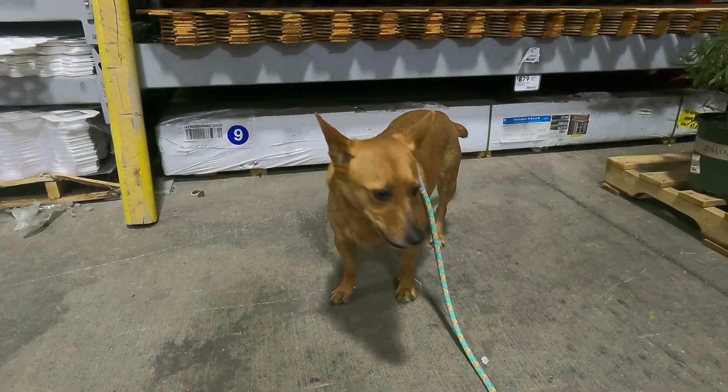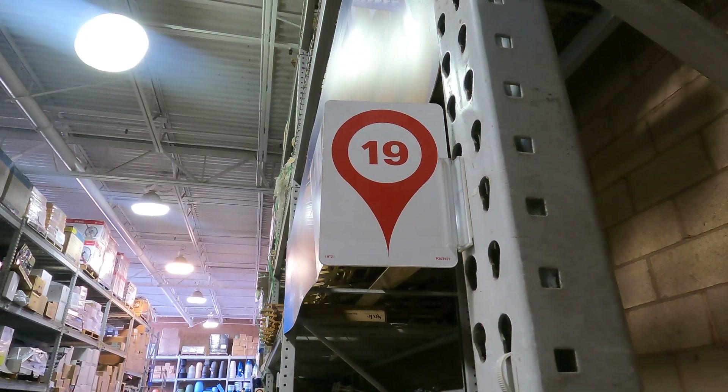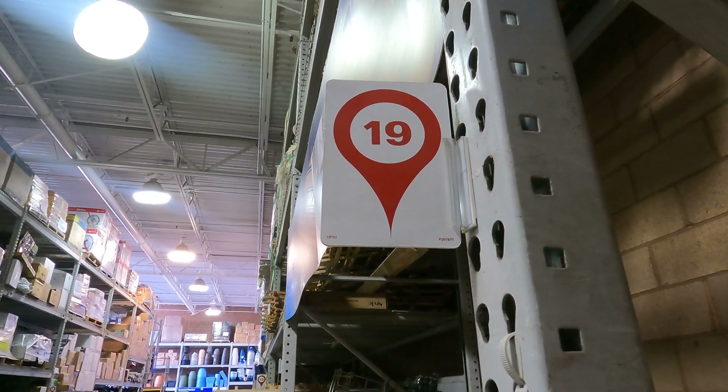Hey, what number did you find? Check it out scholars, what number did Professor Ginger find? Right — 19. Come on, let's go find some more numbers.